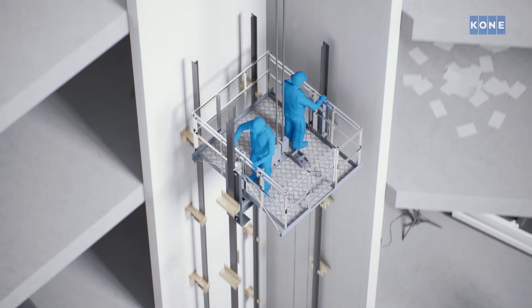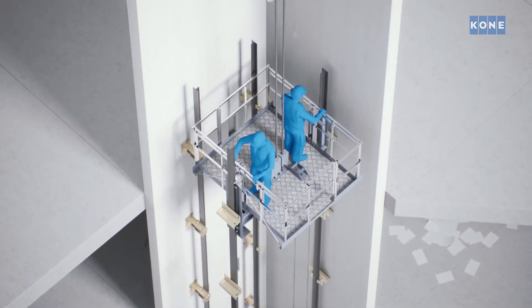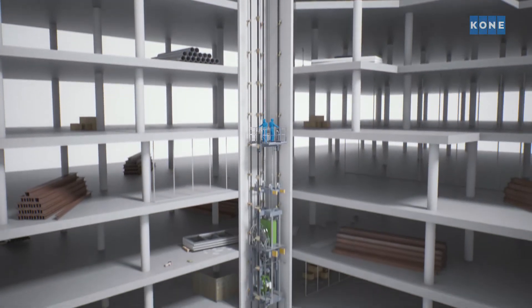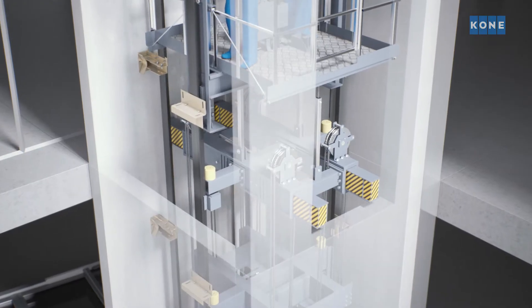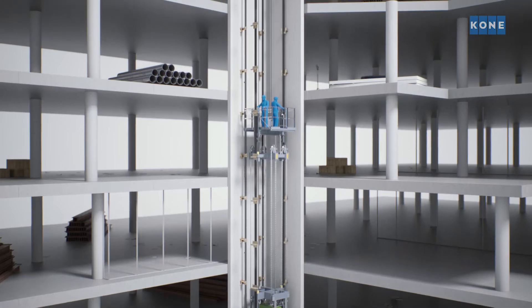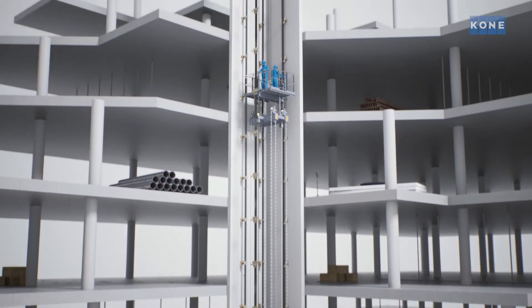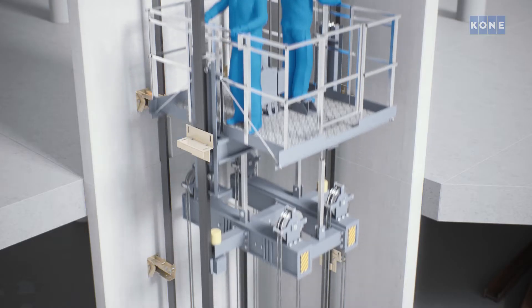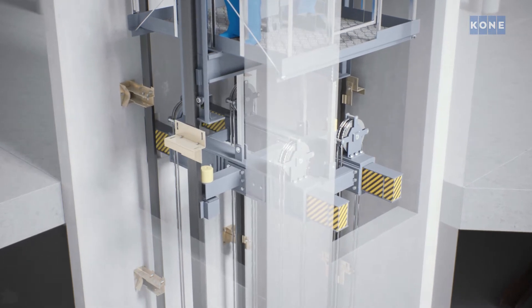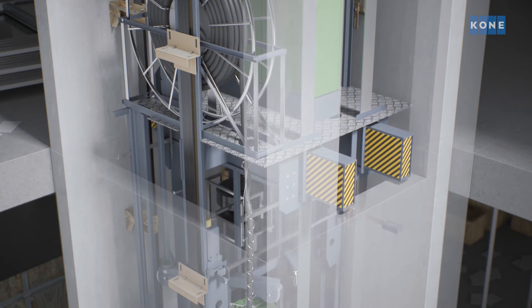Workers can use the elevator while the guide rails are being installed above from a self-powered installation platform, ready for the mobile machine room to move upwards again. This is called a jump. Once the new guide rails are installed, the jump starts by raising and locking the lifting beams in a higher position. These beams are used as anchor points to pull the mobile machine room up to its new position.